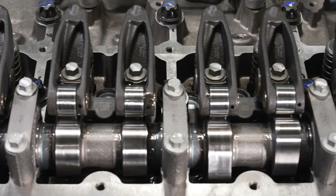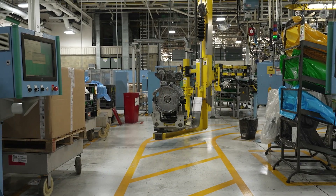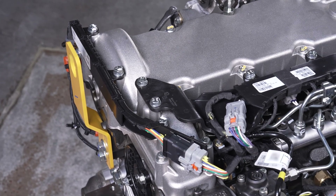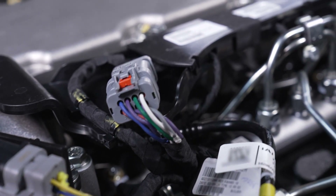Hydraulic lash adjusters eliminate the need for valve lash maintenance and an optimized diesel exhaust fluid delivery system ensures reliable and smooth operation designed to meet emission standards. The JD-4 also features a custom four-piece wire harness that provides durability and streamlines serviceability.